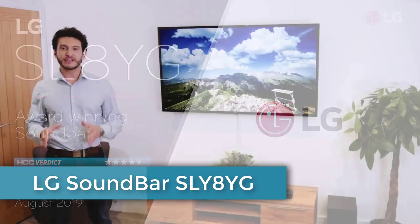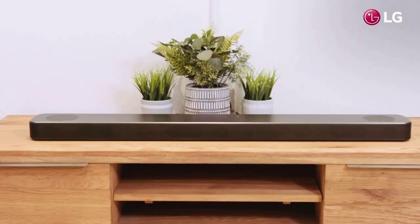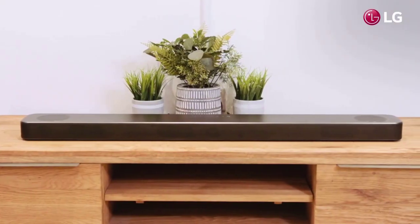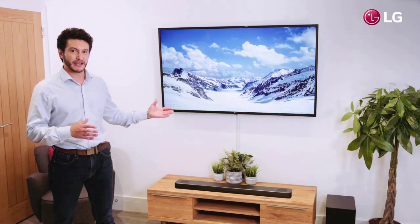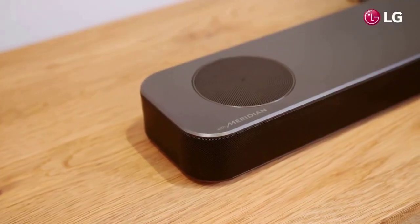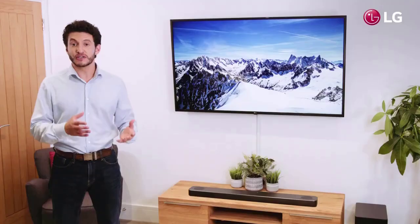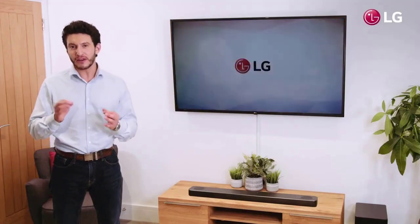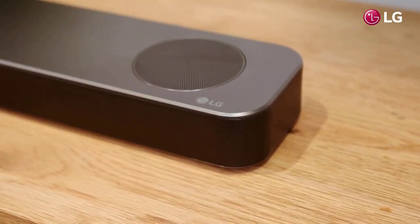The LG Soundbar SL8YG, which delivers 3.1.2-channel audio, is a great option for advanced home sound. It integrates Meridian's advanced digital signal processing technology to create a wide soundstage, raising the sound to air level. This, combined with dimensional sound, allows for a truly unique audio experience.